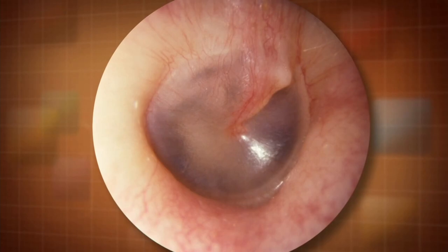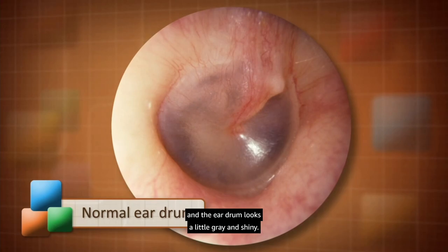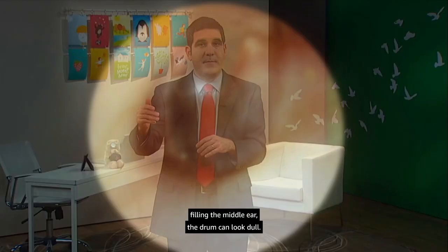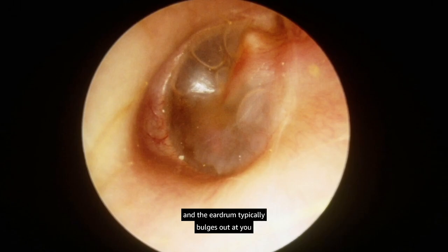The eardrum itself is a thin, translucent membrane. Ordinarily, the middle ear is filled with air, and the eardrum looks a little gray and shiny — you should be able to see right through it and see parts of the ossicles, those little bones. If there's fluid behind it, either partially or completely filling the middle ear, the drum can look dull. If the fluid is infected, that infection builds up pressure, and the eardrum typically bulges out and looks pink or red. That's what causes the pain of otitis media — the pressure and inflammation of infected middle ear fluid.